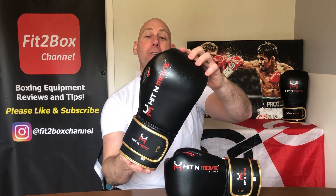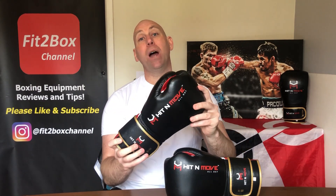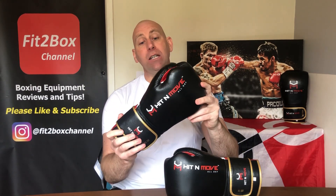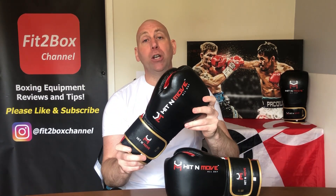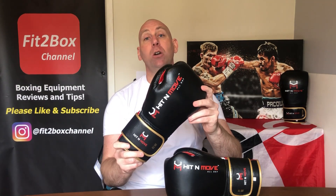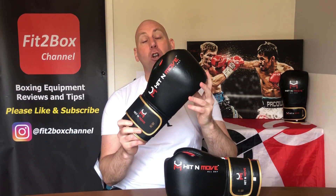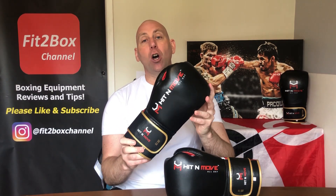Can this new American brand take the Fit2Box Welterweight title? That is for gloves between 51 and 100 English Pounds, or between 61 and 120 US Dollars. Can this glove take the title?